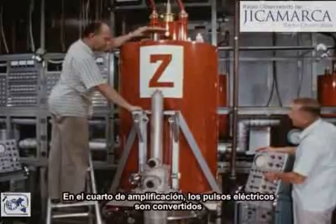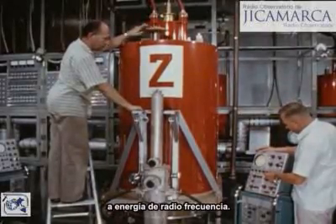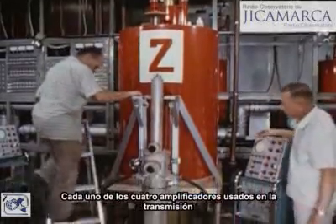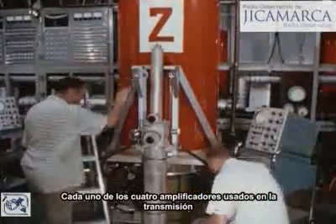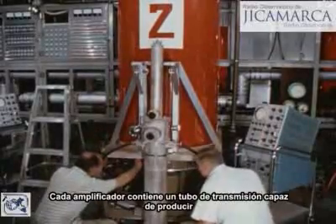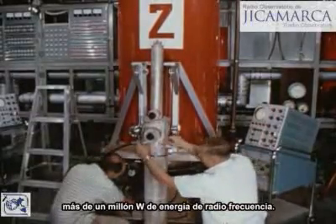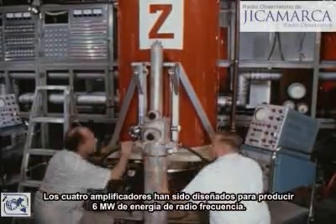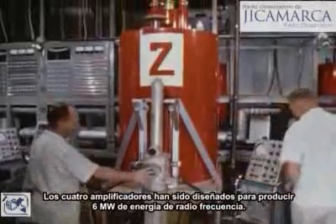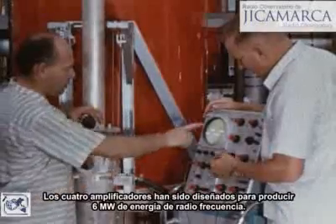In the amplifier room, these electrical pulses are converted into radio frequency power. Each of the four amplifiers used in the transmitter was manufactured in the instrument shops of the bureau. Each amplifier houses a transmitter tube capable of producing over a million watts of radio frequency power, and the four-amplifier system is designed to produce 6 million watts total.